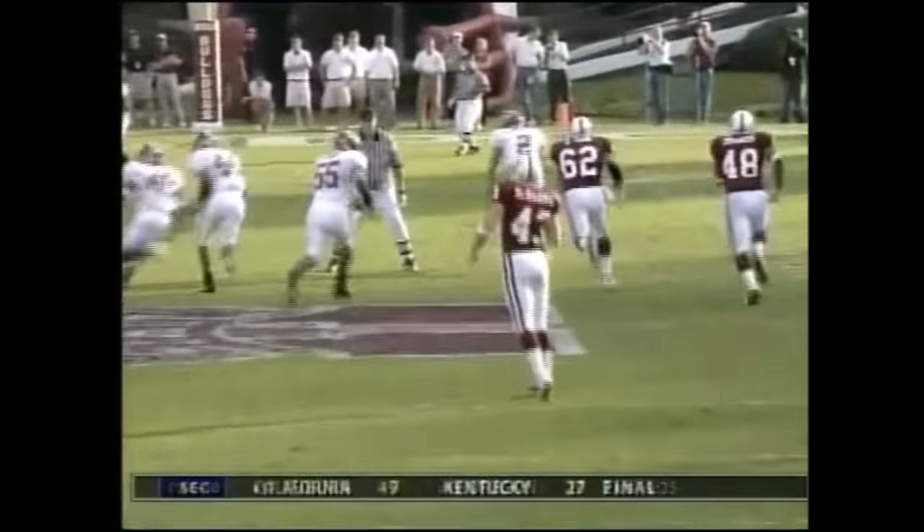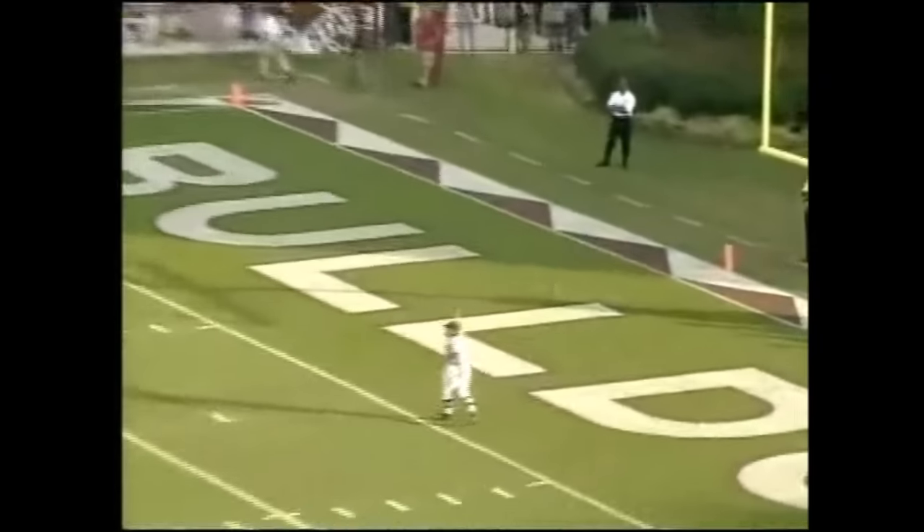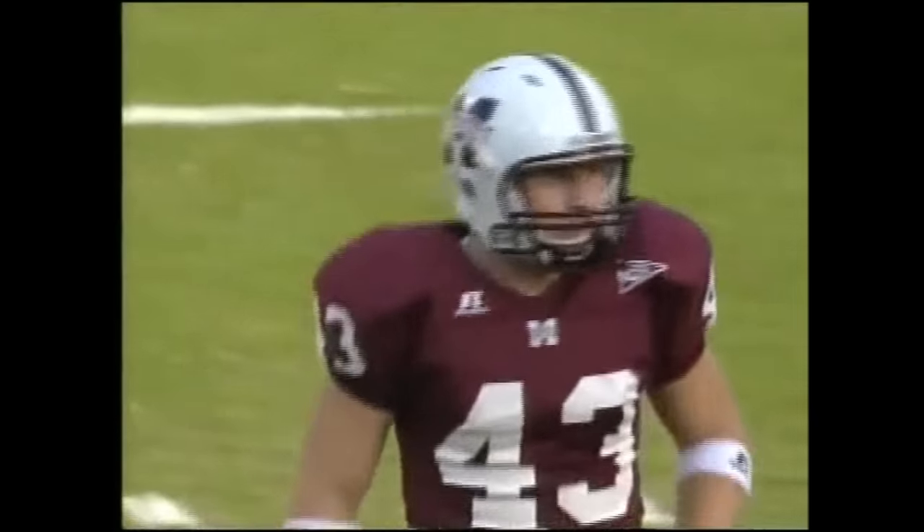Last week against Utah State, Mike Shuler employed two men back on punt returns. This time it's only Brandon Brooks — he lets it go over his head, and that will be a touchback.